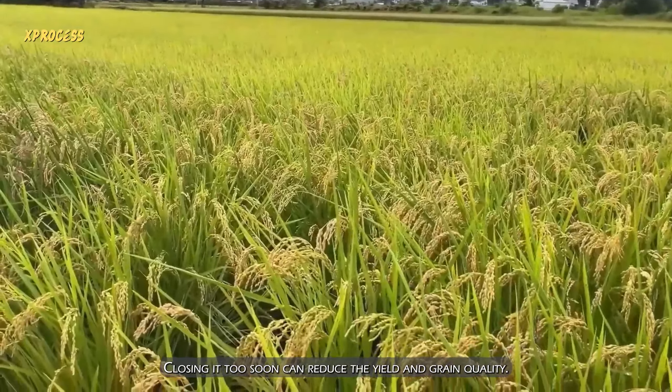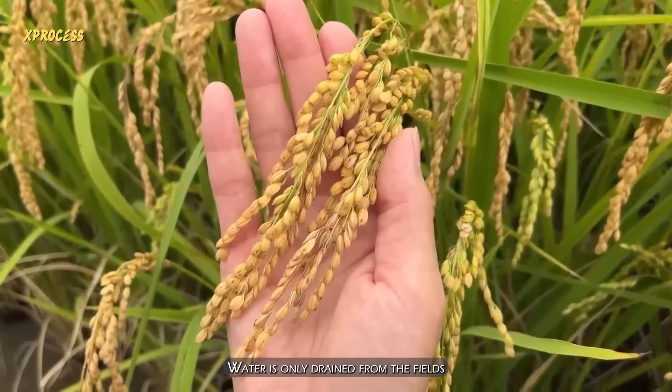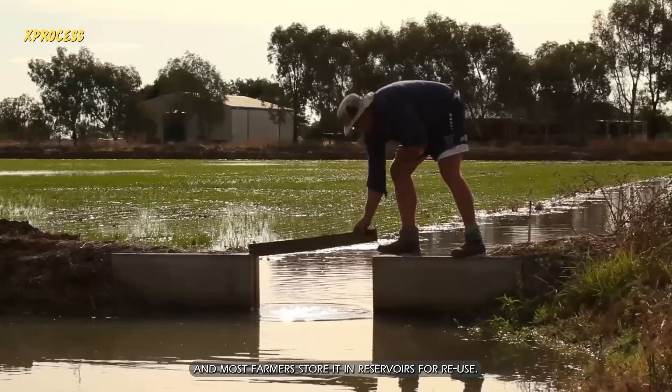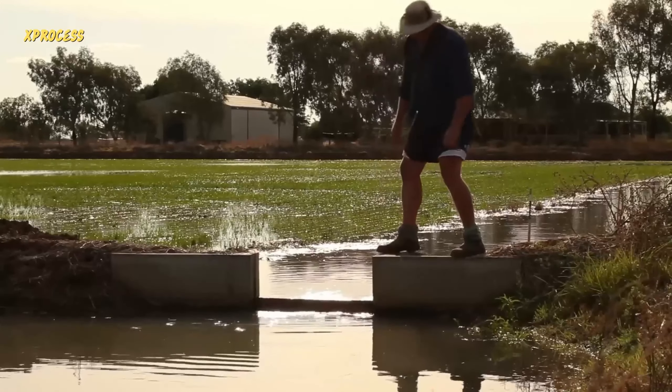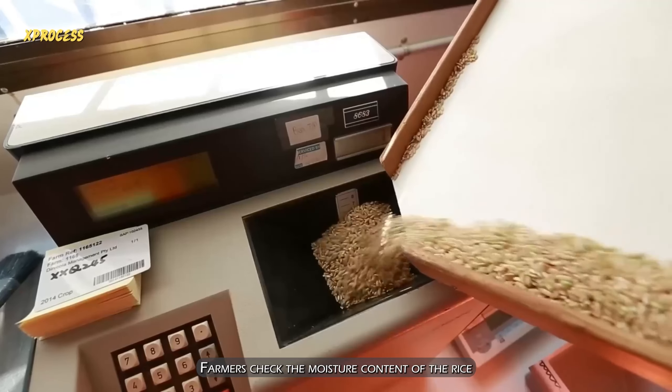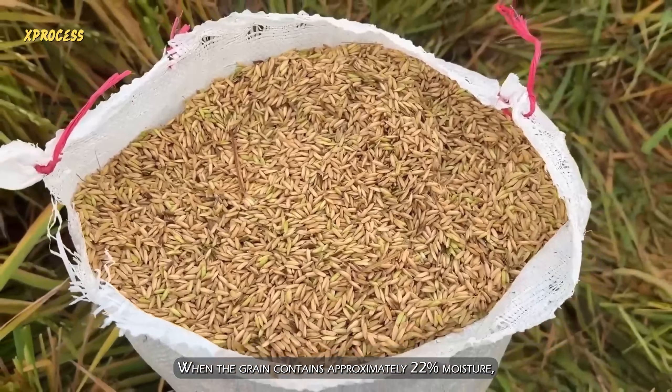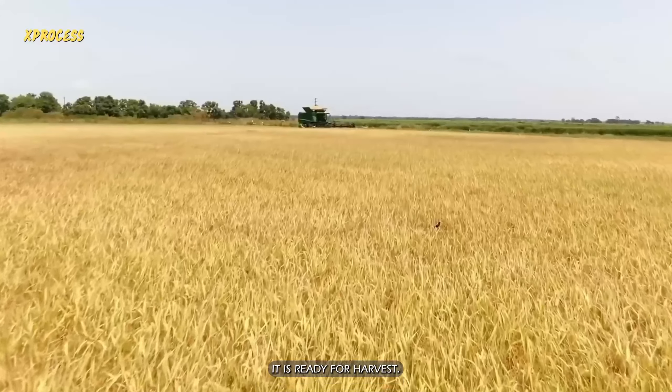Closing the water too soon can reduce yield and grain quality. Water is only drained from the fields when the weather is very humid, and most farmers store it in reservoirs for reuse. Farmers check the moisture content of the rice using a moisture meter. When the grain contains approximately 22% moisture, it is ready for harvest.